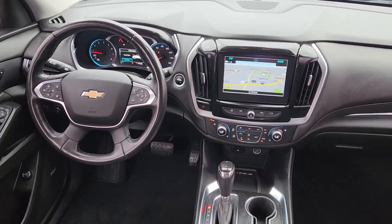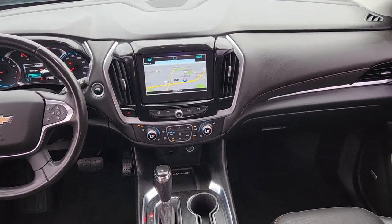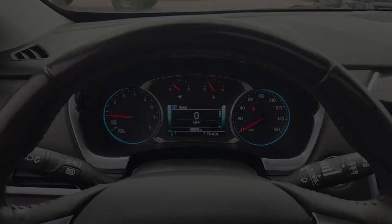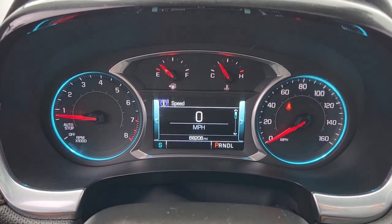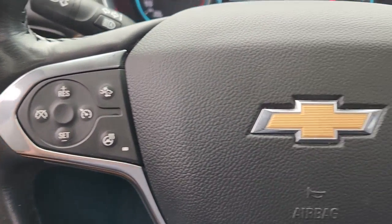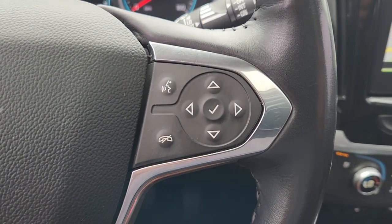The following are some of this vehicle's highlighted options: navigation system, heated driver's seat, third row seat, hands-free liftgate, keyless entry, iPod and MP3 input, backup camera, heated mirrors, lane keeping assist, and power liftgate.